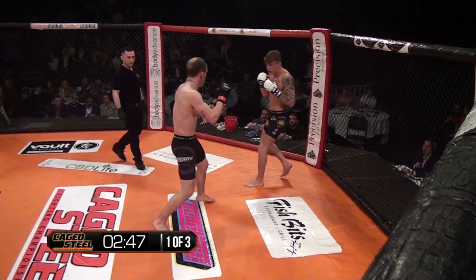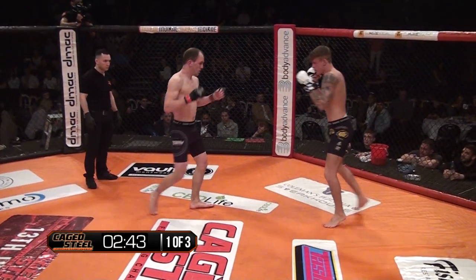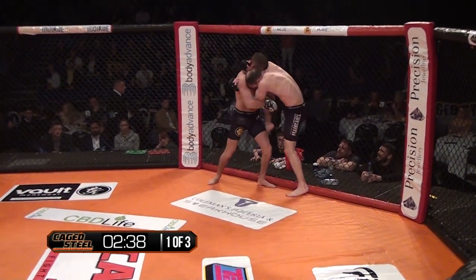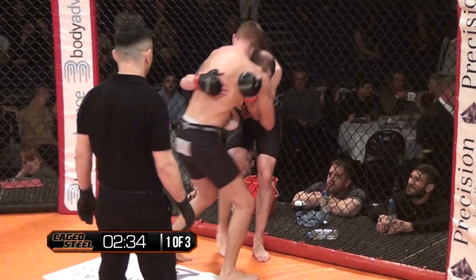Mauer's pushing the pressure straight away. Nice and light on his feet, moving well. Quinn with a good hook to the body. Going for the high kick, but caught by Quinn. Quinn's looking to get this fight to the mat, I think. Let's go — single leg attempt there.